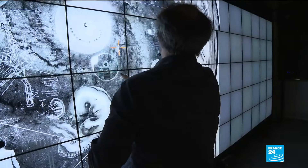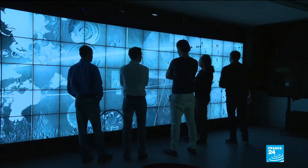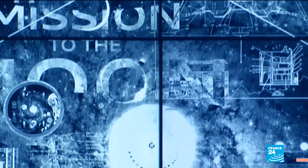On a huge interactive screen, scientists apply the finishing touches to a project they consider a work of art — a treasure trove that contains not only the current state of human knowledge, but also what we literally are.